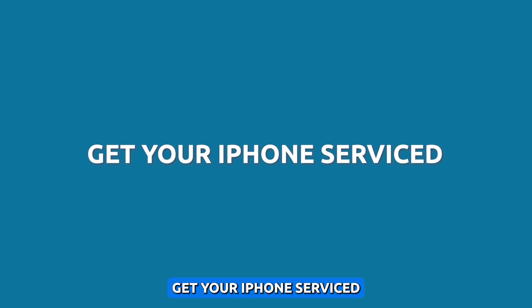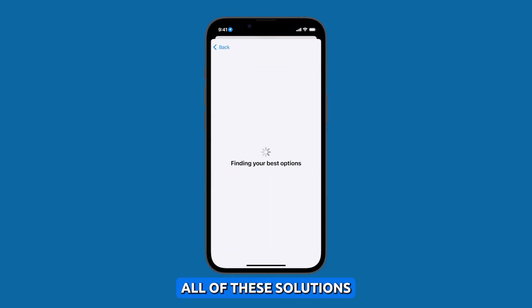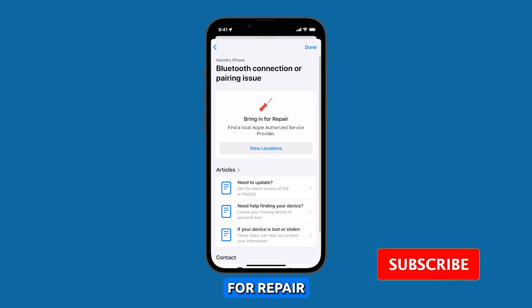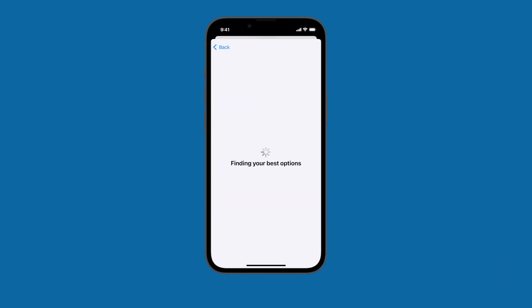Get your iPhone serviced. If the microphone is still cutting out after trying all of these solutions, then it may be a hardware problem. You can take your iPhone to an Apple authorized service provider for repair. We hope this video can help you. Thanks for watching.